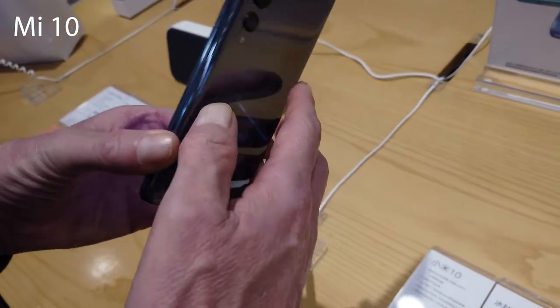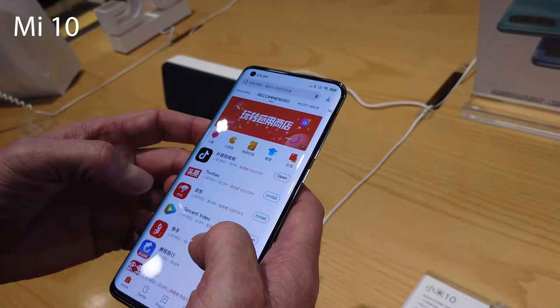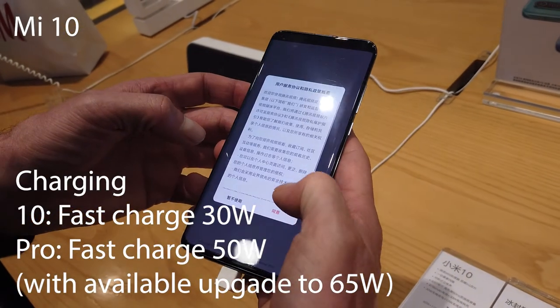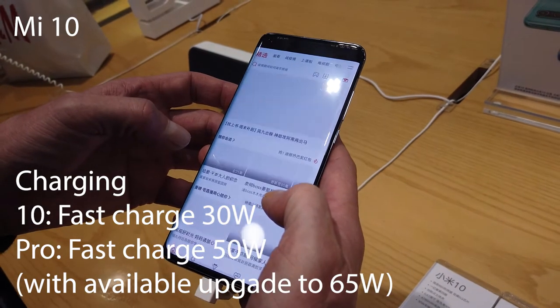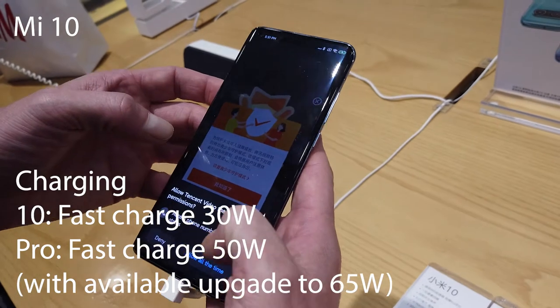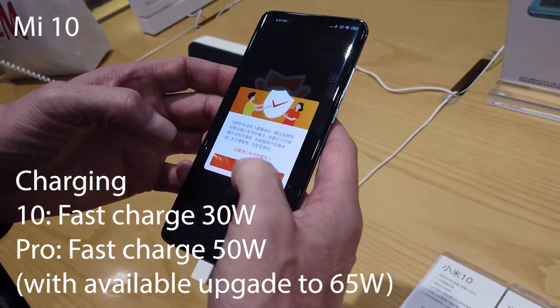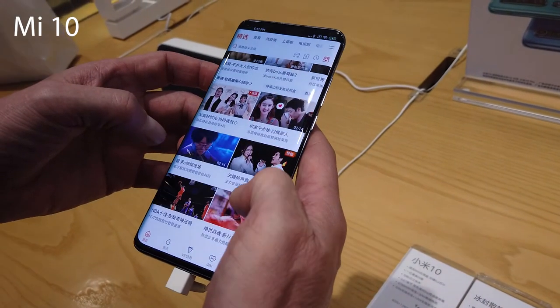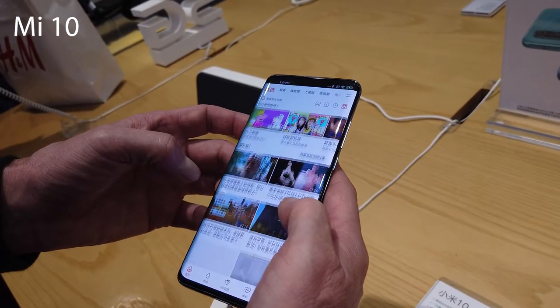When it comes to charging, the Mi 10 only has fast charge at 30 watts, but the Mi 10 Pro can charge at 50 watts, which is noticeably faster. You can also upgrade the Pro's charger to a 65 watt option, though that doesn't come in the box. Both phones have wireless charging at 30 watts and reverse wireless charging at 10 watts.